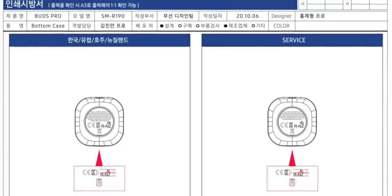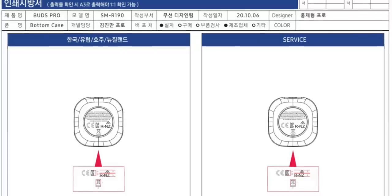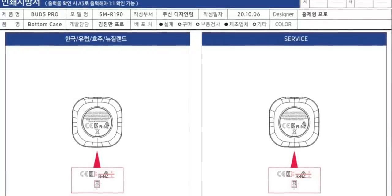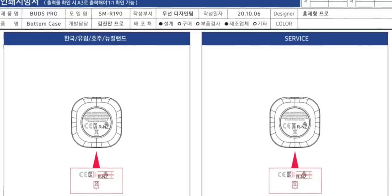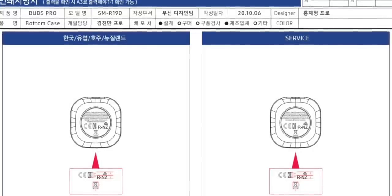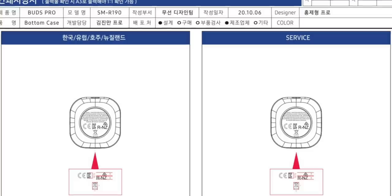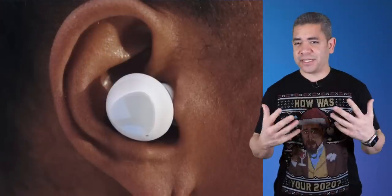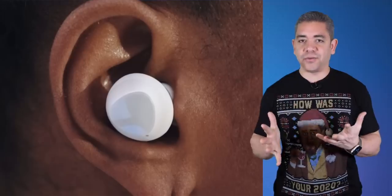This was a report over the weekend, but now we have a new report from MySmartPrice with new information. Apparently these were just certified by the FCC, and they will be called the Galaxy Buds Pro. They make sense as we're expecting the same design with ANC, which is considered a pro feature, and they will also bring a new squared case, kind of like the regular AirPods case. We'll keep you posted as more leaks will continue to emerge as we get closer to January.